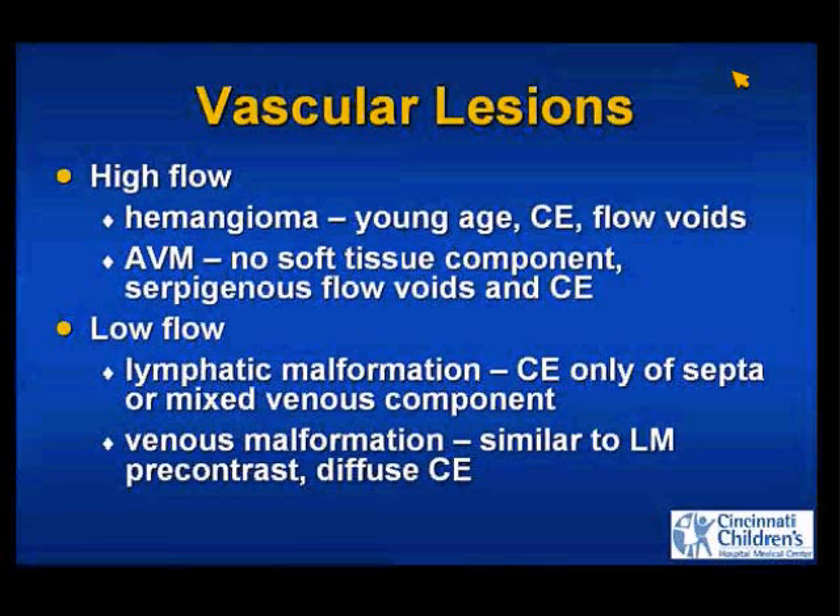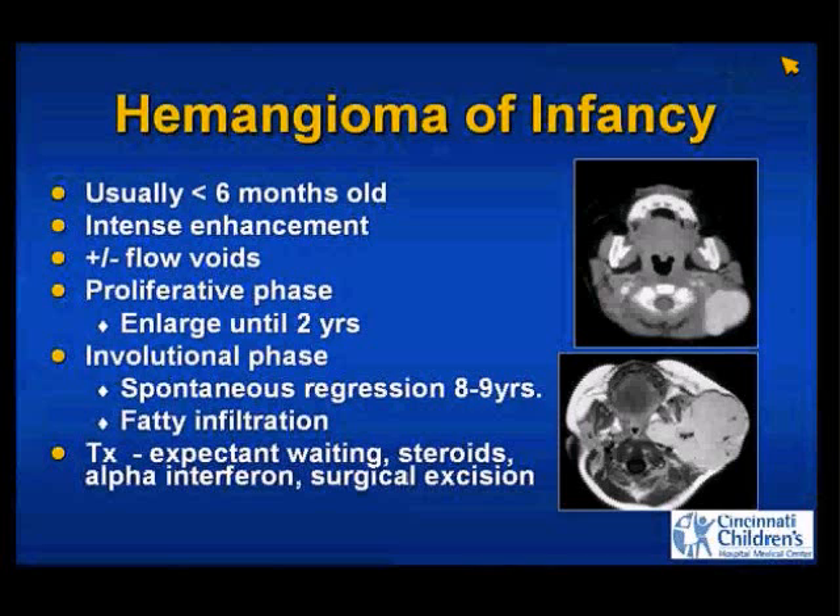Low-flow lesions are lymphatic and venous. They can both look like cysts on pre-contrast images, but lymphatic malformations should not enhance except for a few internal septations, while venous malformations will. These are two patients with typical hemangiomas of infancy. They usually present within the first couple weeks of life — frequently not obvious day one — usually within the first six months. They grow until about age two and then spontaneously regress. Treatment is expectant waiting.